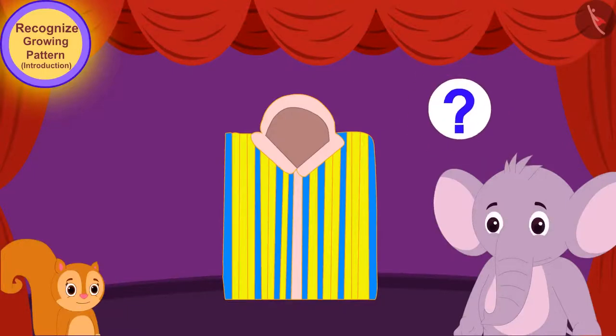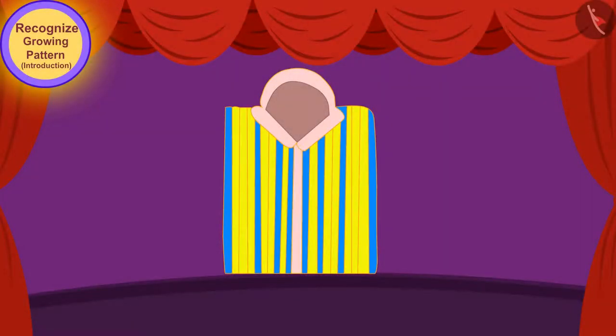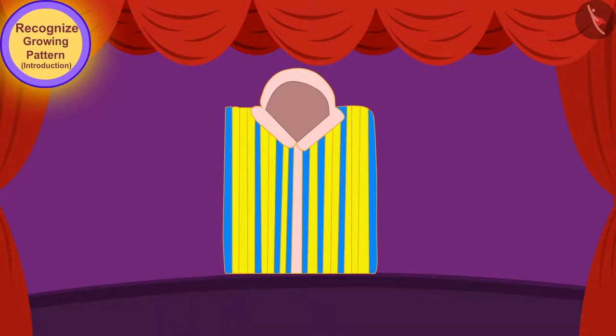Children, let us see what rule is being used to make the growing pattern on this shirt. At first, there was only one blue vertical line and one yellow vertical line. Then a blue line and two yellow lines were added to the pattern. Then a blue line and three yellow lines were added. So children, what rule do you see here? Every time there is a blue line, the number of yellow lines keeps increasing in the pattern.